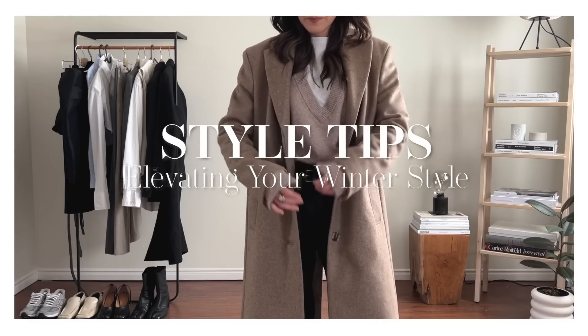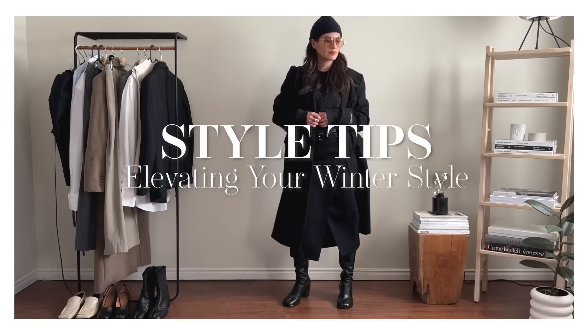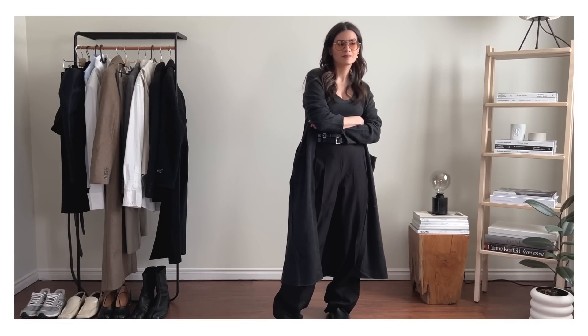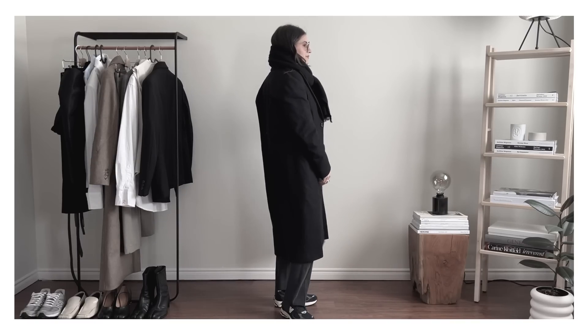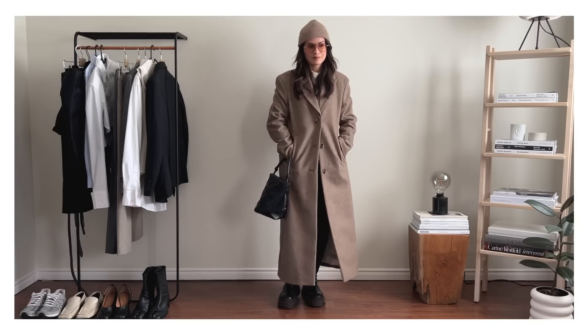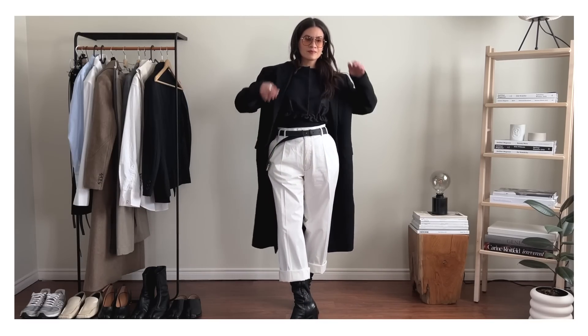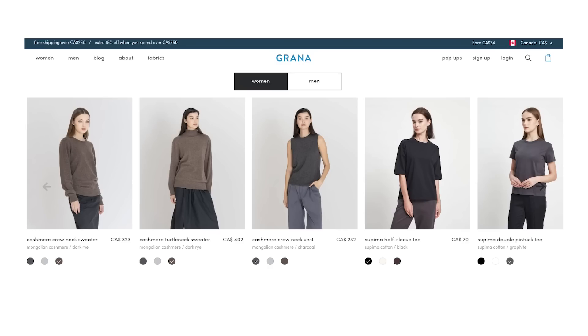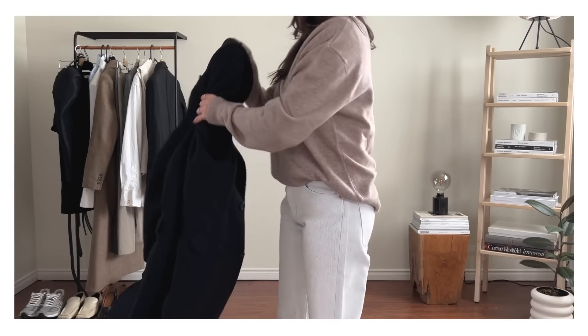Hi everyone, welcome back to my channel. We're going to kick off the new year with some of my favorite style tips for the winter and how you can elevate your winter looks so that you don't have to feel blah all winter long. I'm sharing some realistic looks that I've been wearing myself so you can incorporate these into your winter looks. A quick thank you to Grana for sponsoring this video — now let's get into the first style tip.